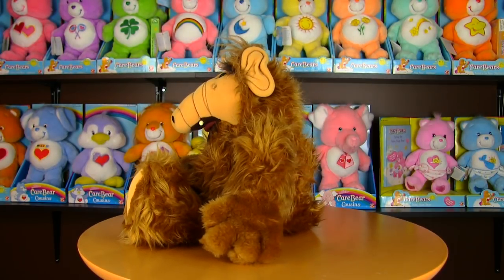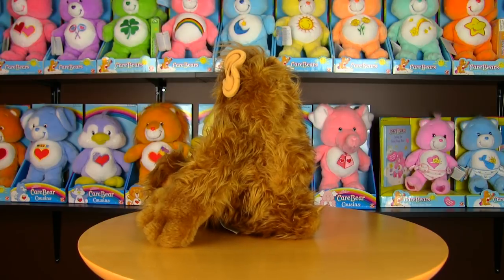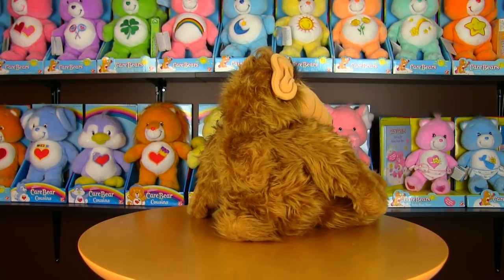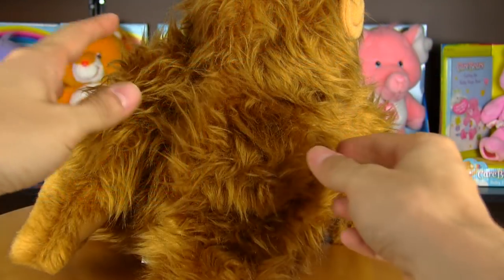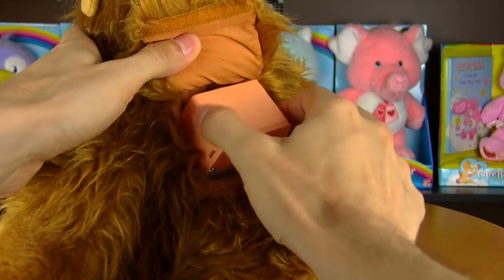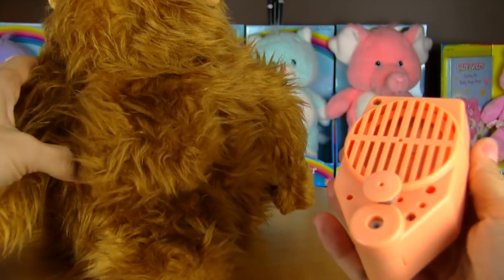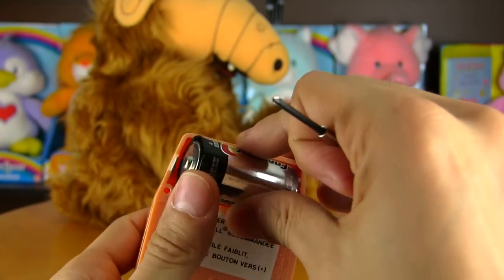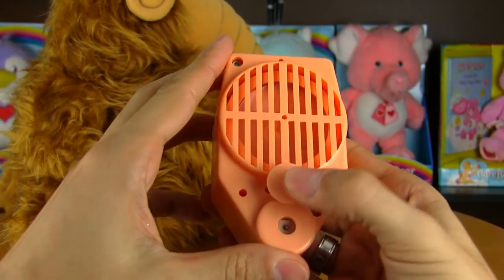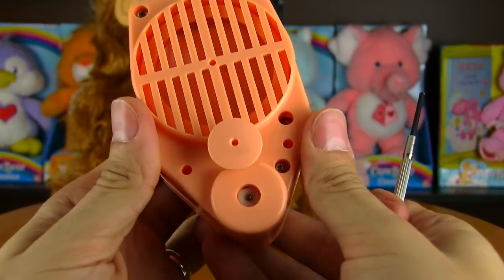The issue with a lot of these vintage talking ALF dolls is not just dead batteries but seized motors too. I'll show you a trick to fix it. To get at the voice box, you open up the velcro flap on his back and pull out the voice box, which may be secured inside with some adhesive — just give it a good tug and it'll come out. It takes one C battery, and once you've screwed the cover back on you might still not hear anything when you push the button.